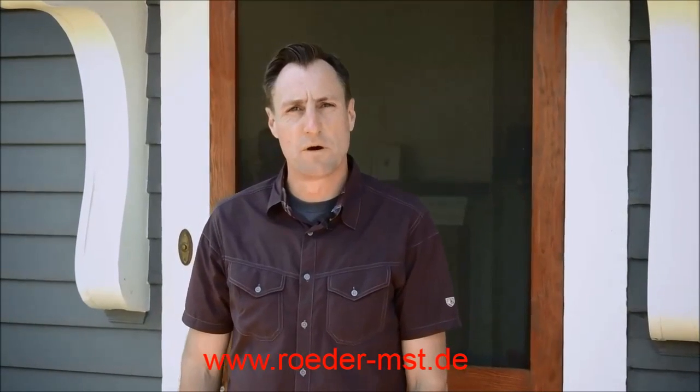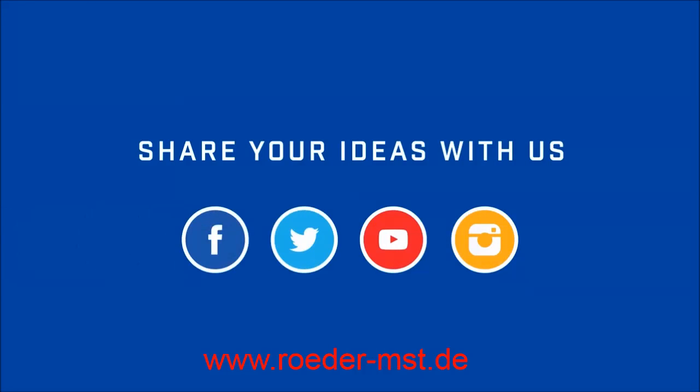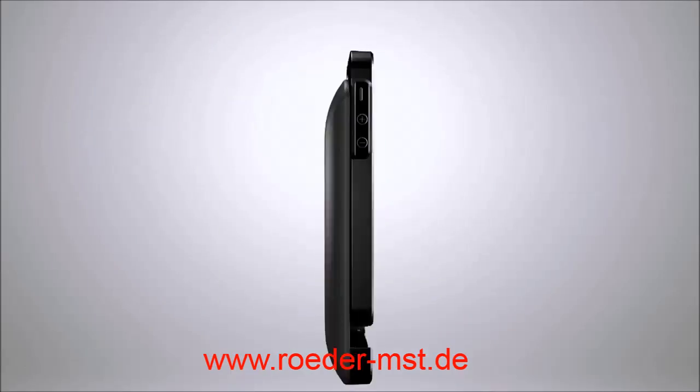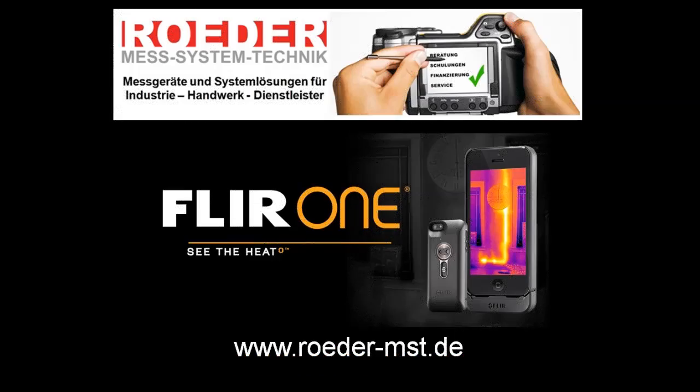And that's it for FLIR ONE Hot Topic. We'd love to know how you use your FLIR ONE, so let us know through our social media channels. FLIR ONE — see the heat.